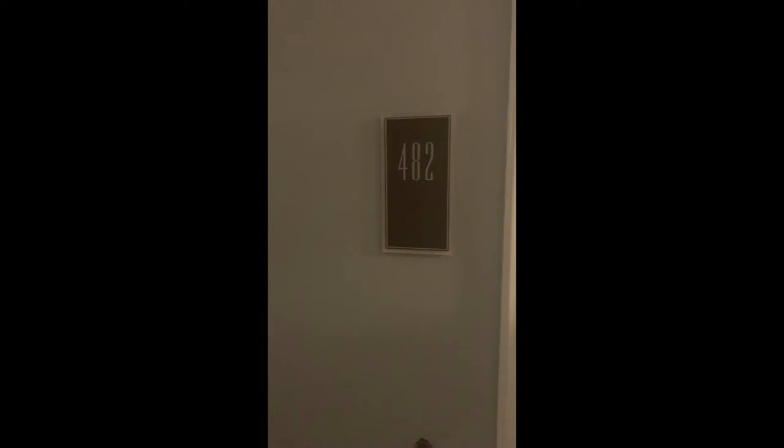Hi everyone, welcome to my channel. We are in Amelia Island at the Ritz Carlton in Florida, and I am very excited to show you our newly renovated oceanfront suite.